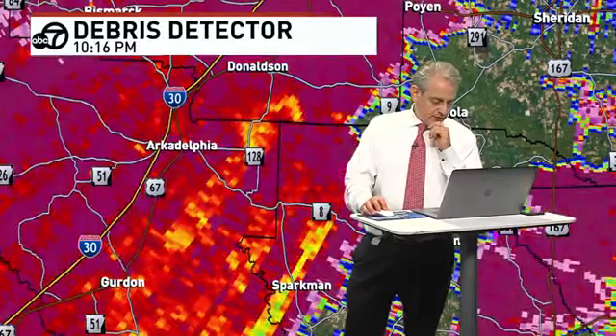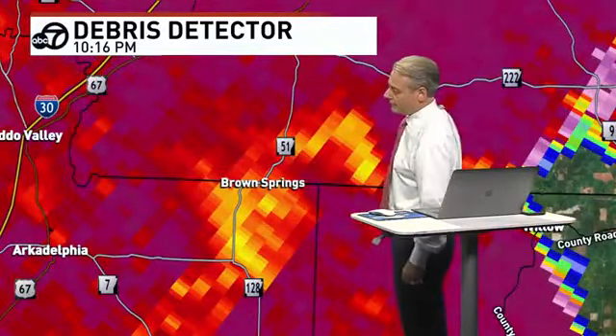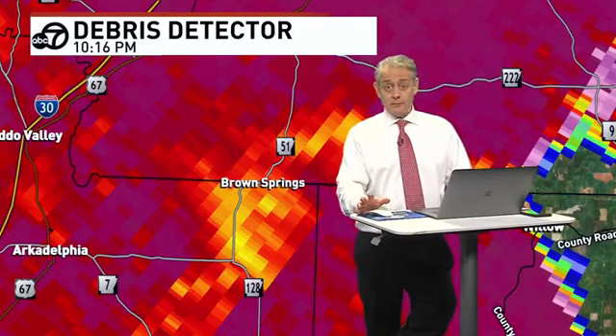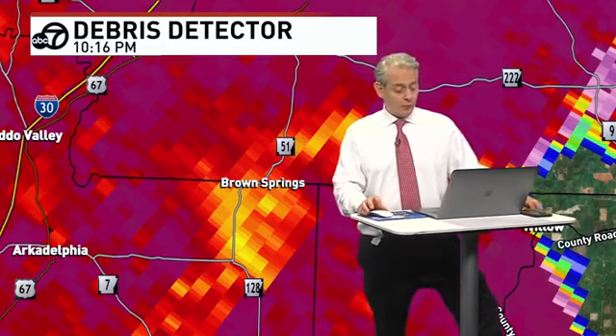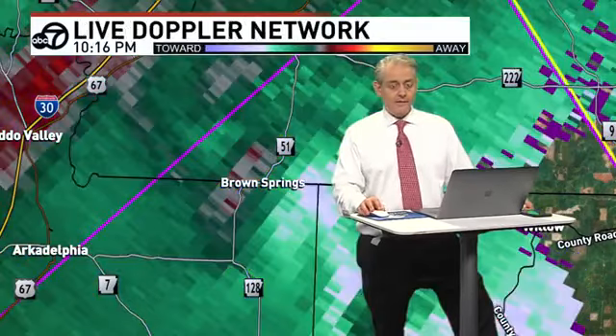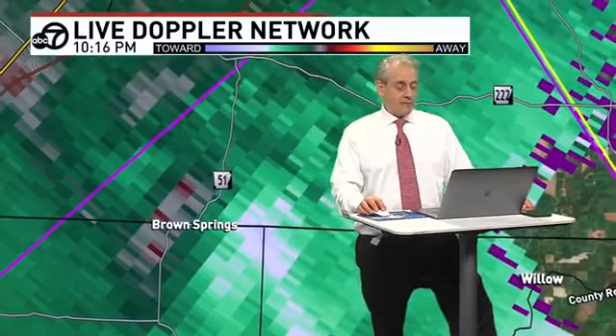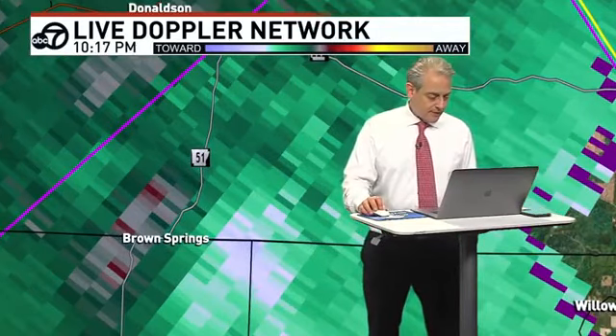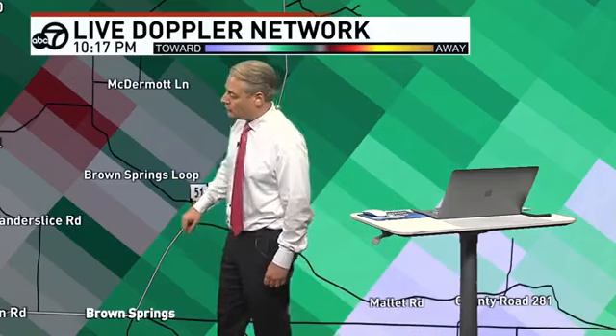Has the tornado lifted? There's a chance it doesn't. There could be stuff falling from the sky right now — small pieces of debris. So just stay inside. It's lofted up into the clouds and will fall out at some point. Is there still a tornado? I still see evidence of something, not as strong. That's Highway 51, Brown Springs now, getting into Dallas County. McDermott Lane, Brown Springs Loop, Brown Springs, Mallet Road, County Road 281 — those are locations in the path of this confirmed tornado.